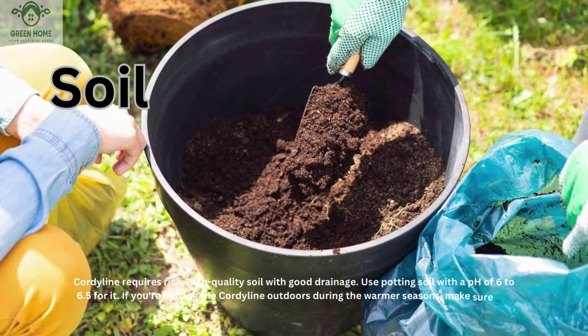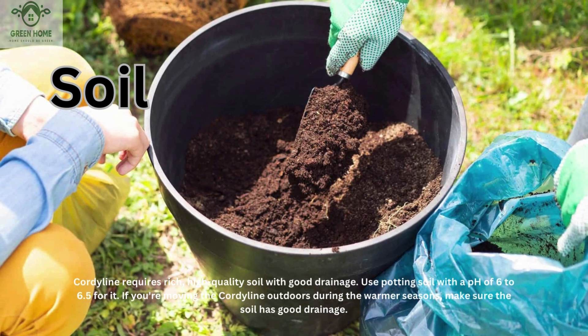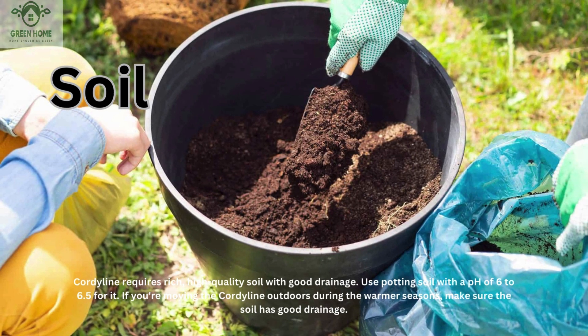Cordyline requires rich, high quality soil with good drainage. Use potting soil with a pH of 6 to 6.5 for it. If you're moving the cordyline outdoors during the warmer seasons, make sure the soil has good drainage.